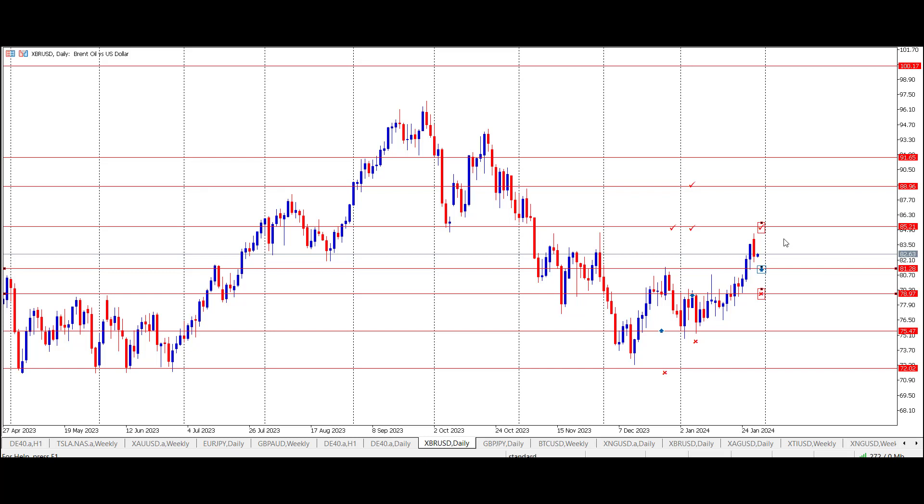This gives me a run of about a 1.4 to 1 reward-to-risk ratio. So that was the daily market opportunity for today. Just to repeat: it's the XBRUSD contract — that's the Brent oil contract in US dollars — taking a limit order at the price of 81.28 and targeting 85.21 for the exit.